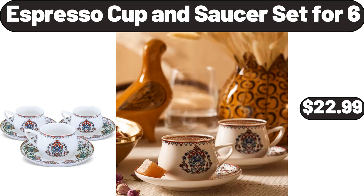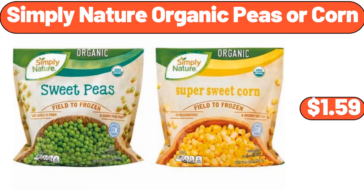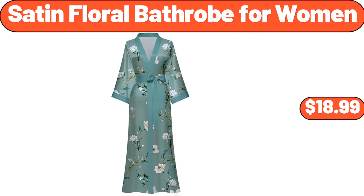Espresso cup and saucer set for 6, $22.99. Boulder 6 big rolls paper towels, $6.89. Copia Simply Nature organic peas or corn, $1.59. Butter dish with bamboo lid and knife, $18.99. Satin floral bathrobe for women, $18.99.